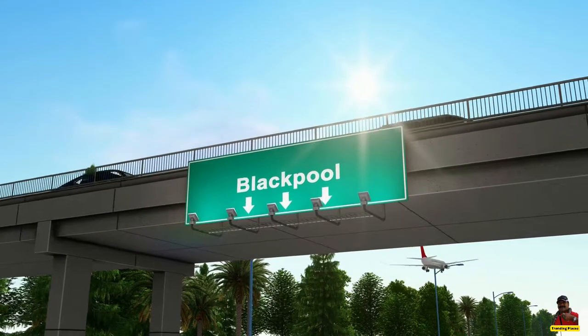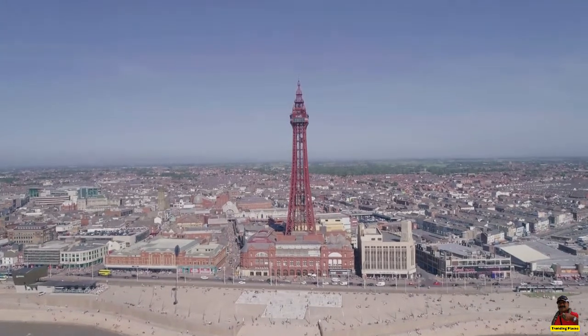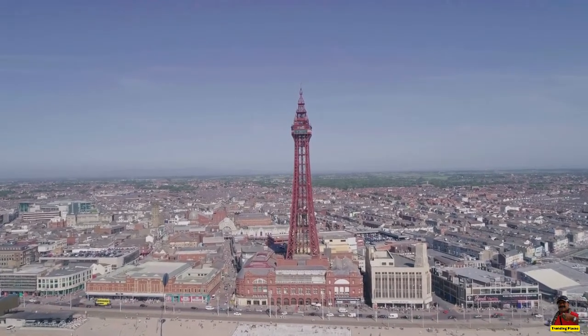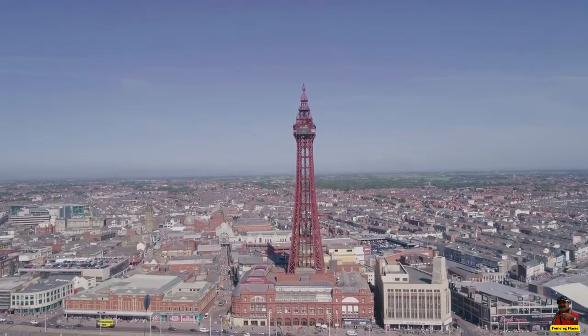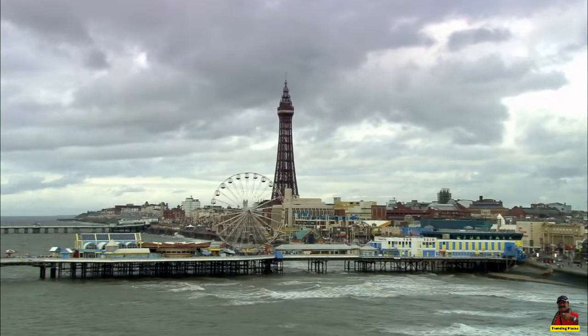One of the most significant resorts and entertainment hubs in England is Blackpool Tower. On May 14, 1894, it was officially opened to the public. The Eiffel Tower served as its inspiration, and this building has a rich history that draws millions of visitors from all around the world.